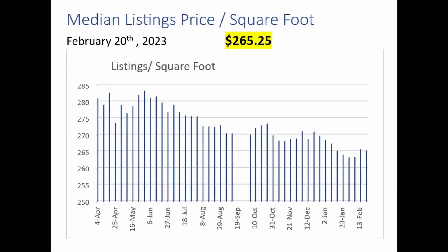Here we take a look at the median listing price per square foot. This is for all listings — this week it's $265.25. Not the lows that we've seen, but certainly we are remaining at the lower end of the range on price per square foot here.